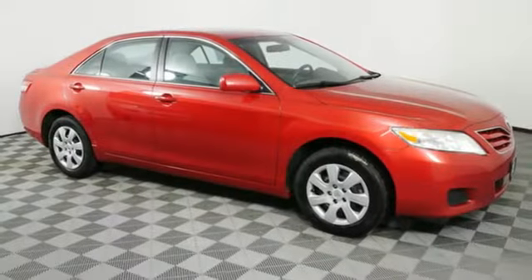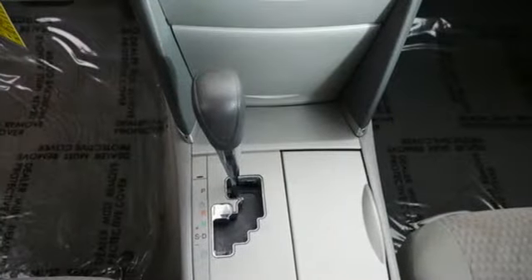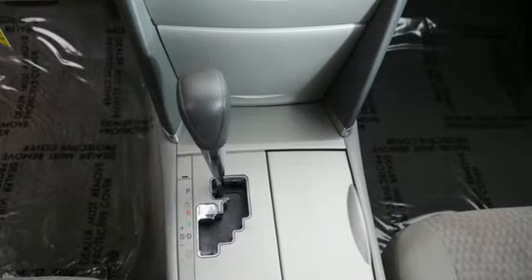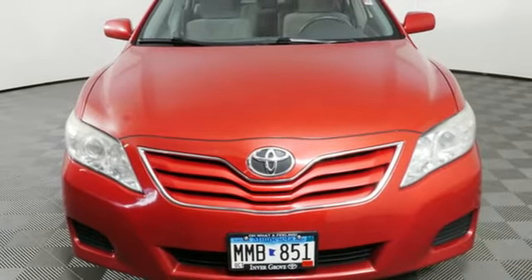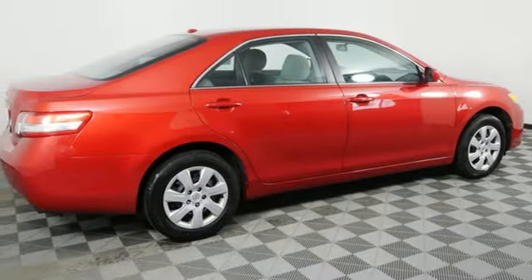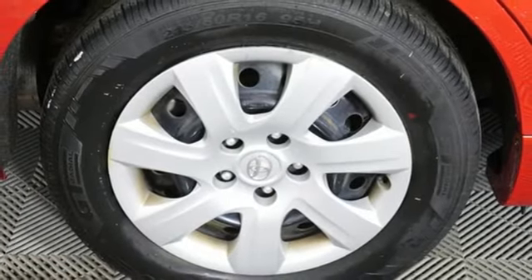A great vehicle is comprised of great features like these: auxiliary audio input, multifunction steering wheel, manual tilting steering column, power windows, manual telescoping steering column, front wheel drive, and an inline 4-cylinder engine.